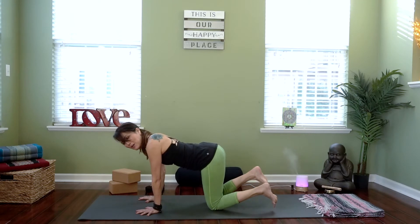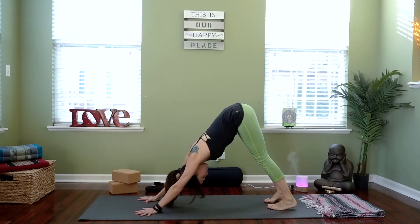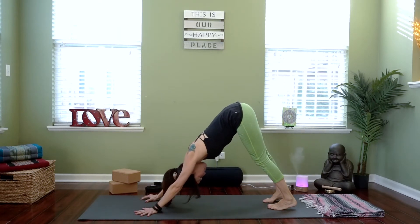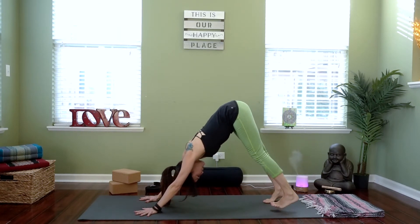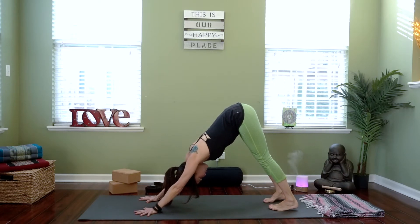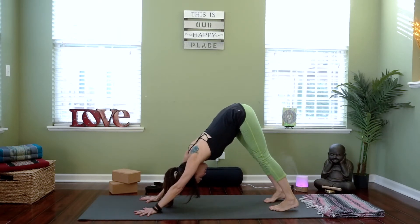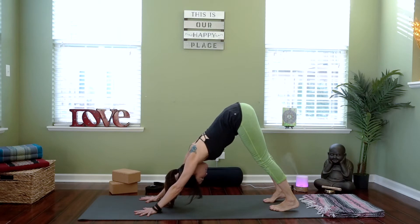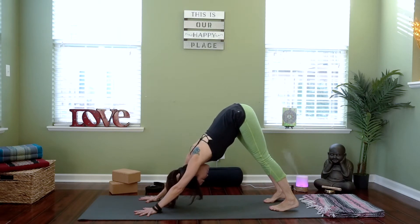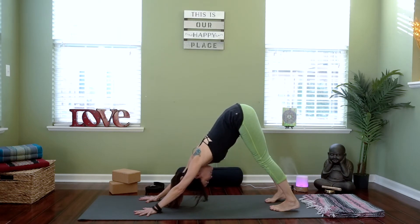Back to tabletop. Tuck the toes, lift your knees, lift your hips — downward facing dog as you push away. Take your gaze behind you, lift your tailbone higher, press your heels down. Let's breathe into that nice stretch. Our confidence center is really located right in the center of your belly — your third chakra, or manipura. We're going to walk the feet all the way forward.